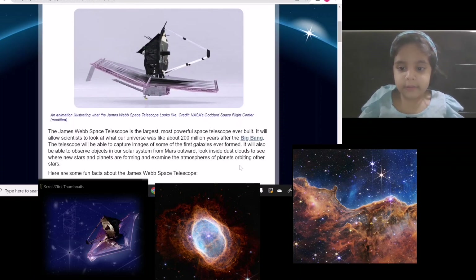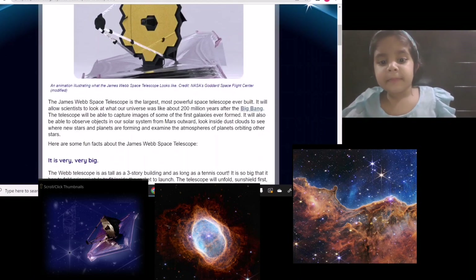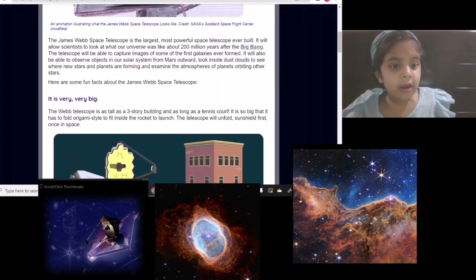It can look into clouds to see where new stars and planets are forming. Imagine that — awesome planets are forming inside stars.